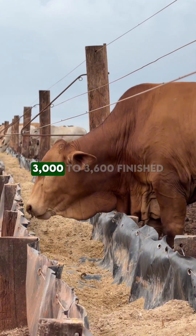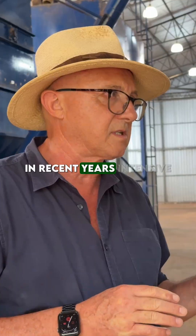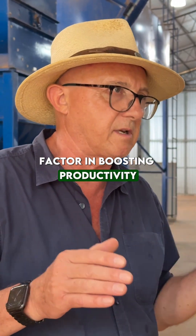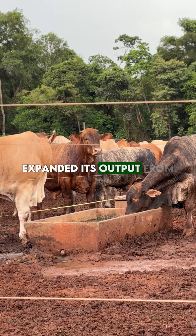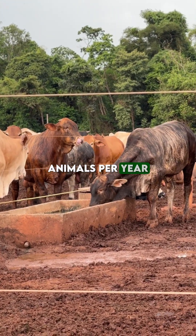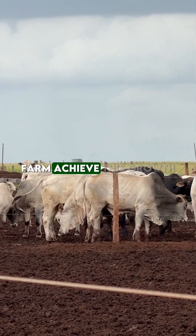In recent years, intensive finishing has been a decisive factor in boosting productivity in beef cattle production. A clear example comes from Paraguay, where Estancia Santa Beatriz expanded its output from 3,000 to 3,600 finished animals per year and is now planning to reach 6,000. But how did the farm achieve this growth?